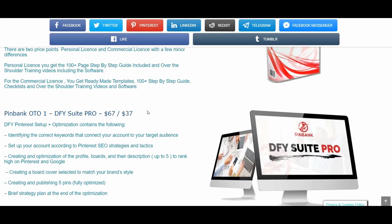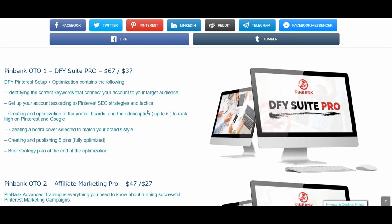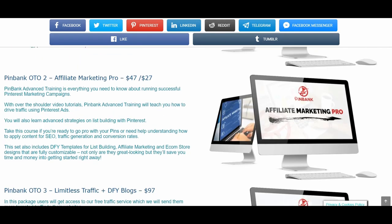PingBank OTO number one is the Done-For-You Suite Pro at $67, with a downsale at $37. This is a done-for-you Pinterest setup and optimization that contains: identifying the correct keywords that connect your account to your target audience; setting up your account according to Pinterest SEO strategies and tactics; creating and optimizing the profile boards and their descriptions — up to five — to rank high on Pinterest and Google; creating a board cover selected to match your brand's style; creating and publishing five pins fully optimized; and a brief strategy plan at the end of the optimization.